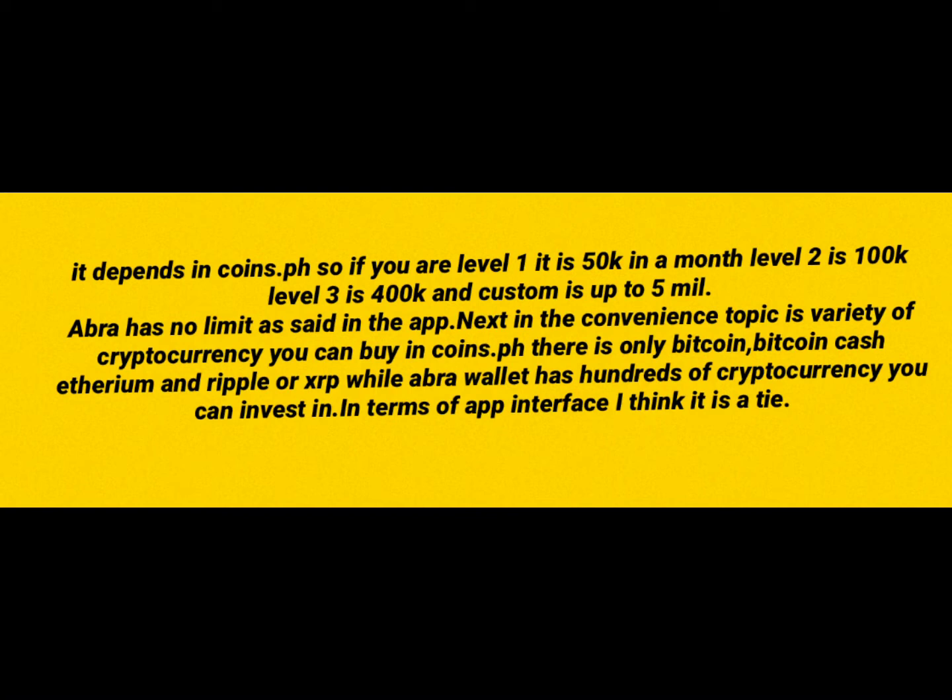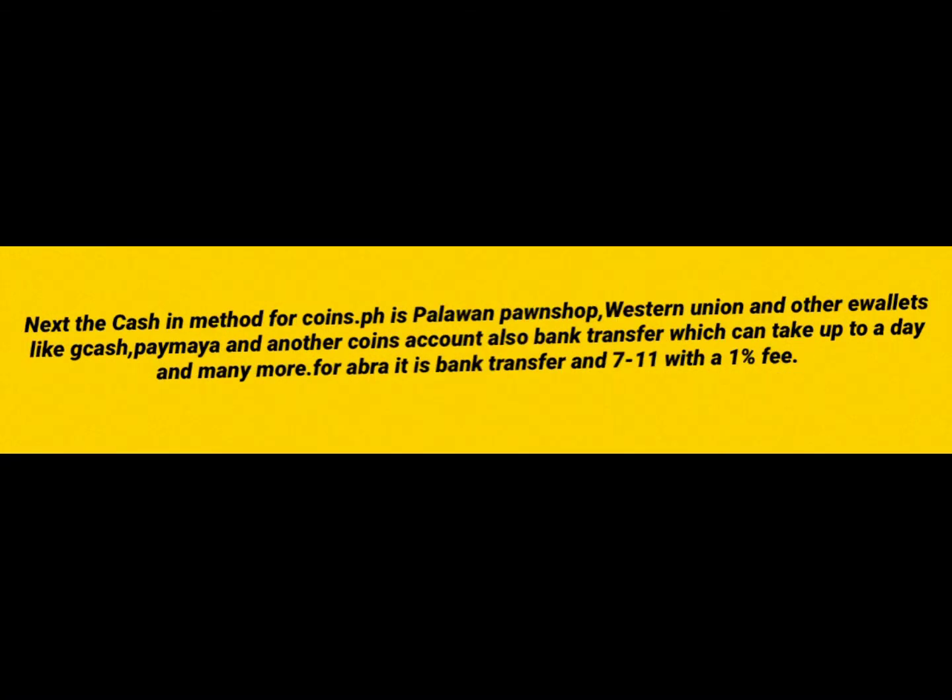In terms of app interface or how good the app is, I think it's a tie because both of them are pretty good. Next, the cash-in method. For COINSTOP PH, it is Palawan Pawn Shop, Western Union, and other e-wallets like GCash, PayMaya, and another COINSTOP PH account. Also bank transfer using your bank account, but it has a 1% fee and can take up to a day. In ABRA, it is bank transfer and 7-Eleven transfer with a 1% fee.